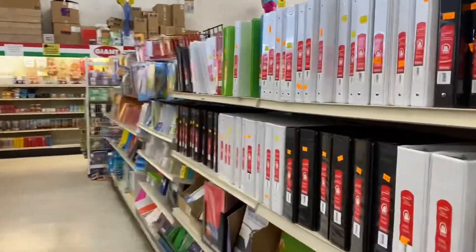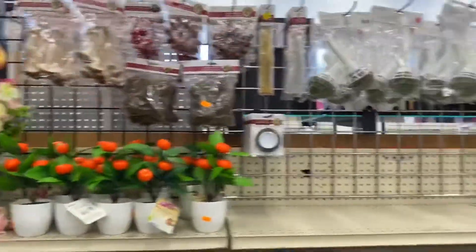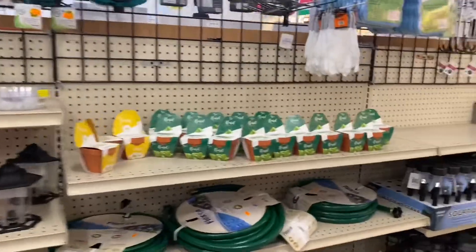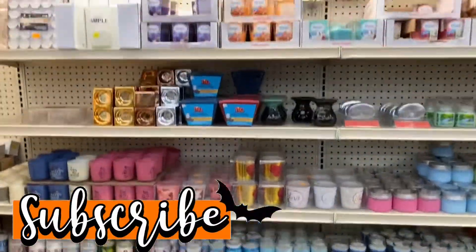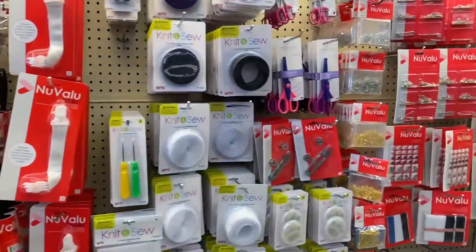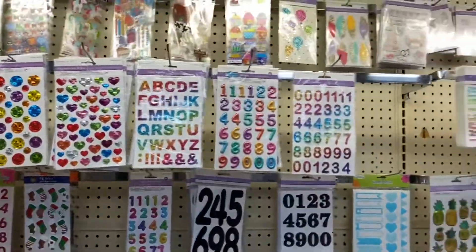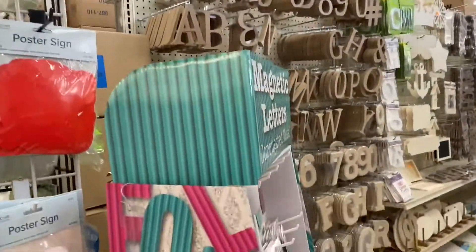School supplies, some flowers, home decor, gardening. Got some candles. Craft stuff. Sewing things, more school supplies on this side, and then more crafting — stickers, more crafting things over here.